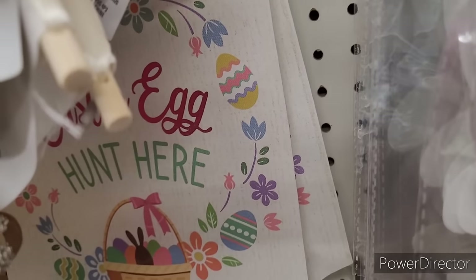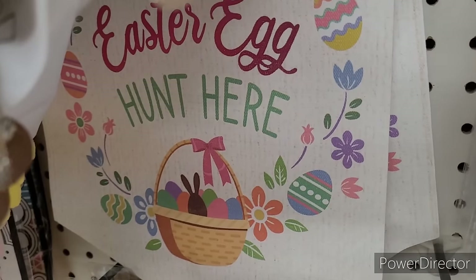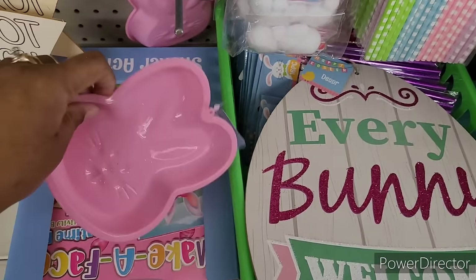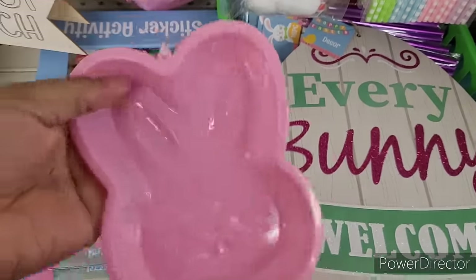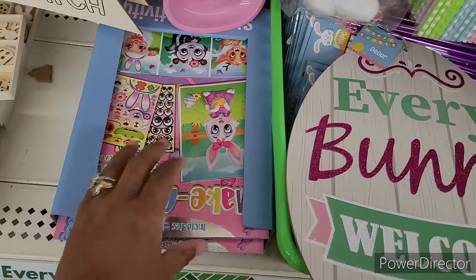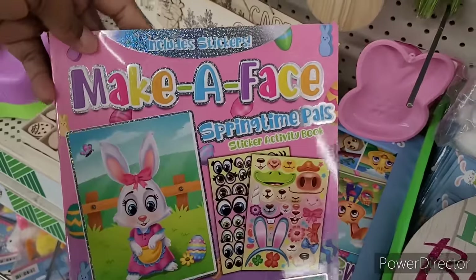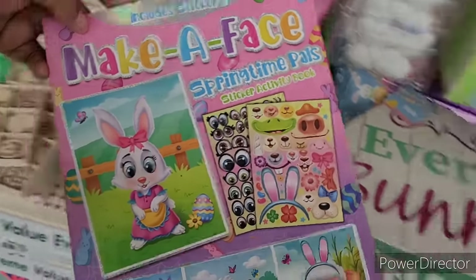There's some back here — it says Easter egg hunt here. What are these? Bacon molds — the little bunny bacon molds right there. And then they have some more little books. This is make a face springtime — pass sticker activity books.